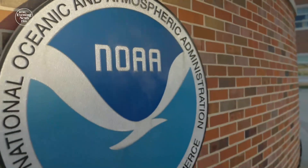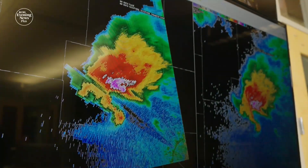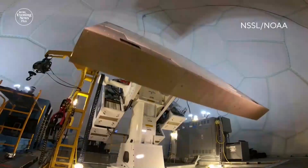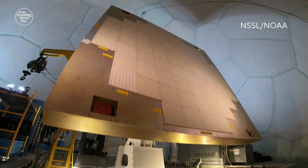Weather radar, to me, is a national security infrastructure type of technology. We want to always put public safety, trust in the forecast, making sure that we provide the best observations to the American public. And that, Carlos says, should be on everyone's radar. Dave Malkoff, CBS News, Norman, Oklahoma.